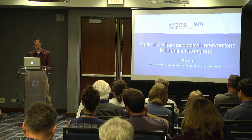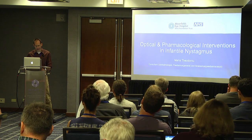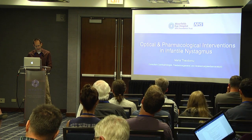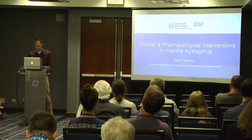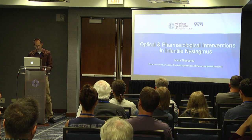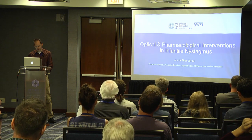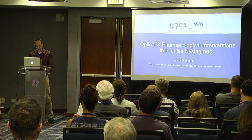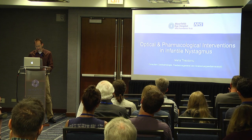Maria has been at the Moorfields Eye Hospital in London since 2012 as a consultant ophthalmologist in pediatrics and strabismus, and an honorary consultant at the Great Ormond Street Hospital where she trained as a research and clinical fellow. She completed a PhD at the Institute of Child Health at Great Ormond Street Hospital which involved writing a novel computer program to analyze nystagmus waveforms. The main focus of her research is looking at the development of visual function in infantile nystagmus, the effects of infantile nystagmus on visual function and potential treatments for nystagmus, as well as the application of eye movements in the clinical setting.